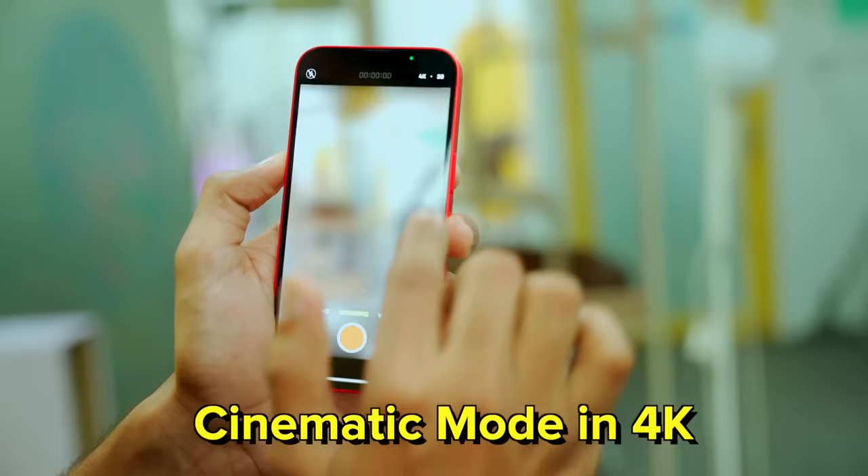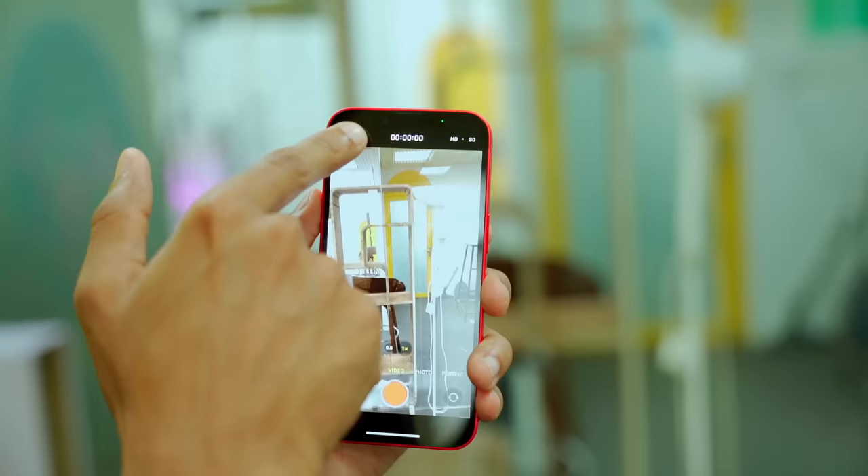There are some new things though. In cinematic mode, you can now record in 4K. In video, you can enable action mode for very stable footage. If you start taking photos in low light, it takes a little bit less time. Apple has added a new photo engine — it's a big deal, but I don't feel a huge difference in practice.